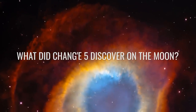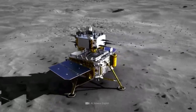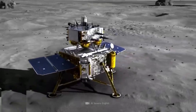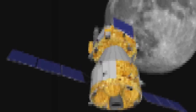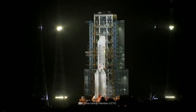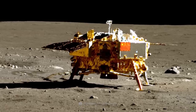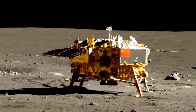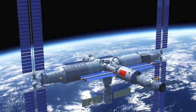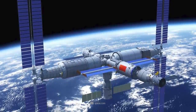The Chang'e 5 mission landed on the moon on December 1, 2020, after a 23-day journey through space. The dual probe had been launched from the Wenchang spacecraft launch site of Hainan province of China — the same site from where predecessor probes Chang'e 3, numerous satellites, as well as the components and supply flights for the Chinese space station have been launched.